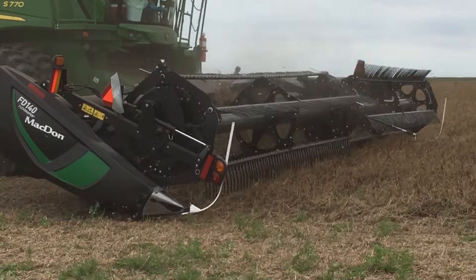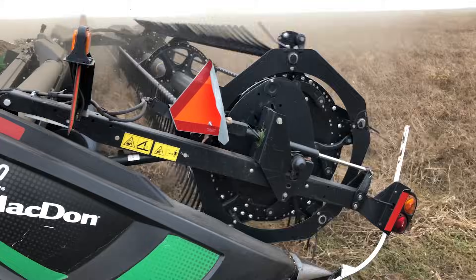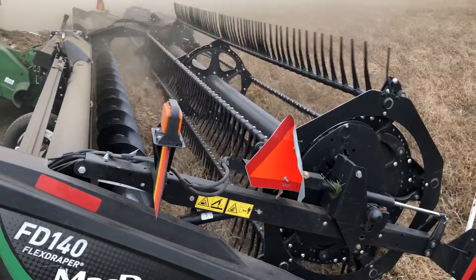We had an old FT1 prototype not being used, so we cut the cutter bar off, put in the new cutter bar, and shipped it to the field. We took it to Kentucky with a giant crate full of multiple different designs, and we changed out the entire cutter bar multiple times throughout the first day of testing.